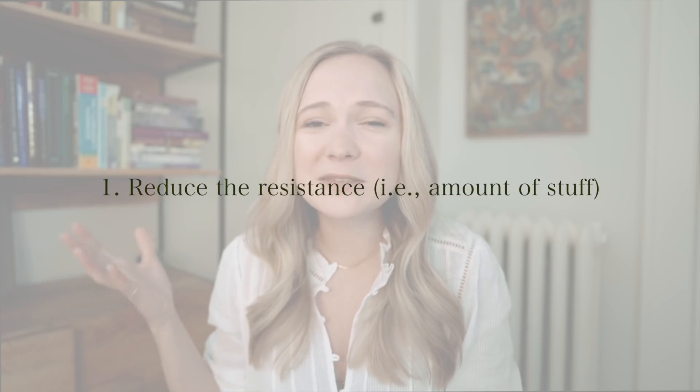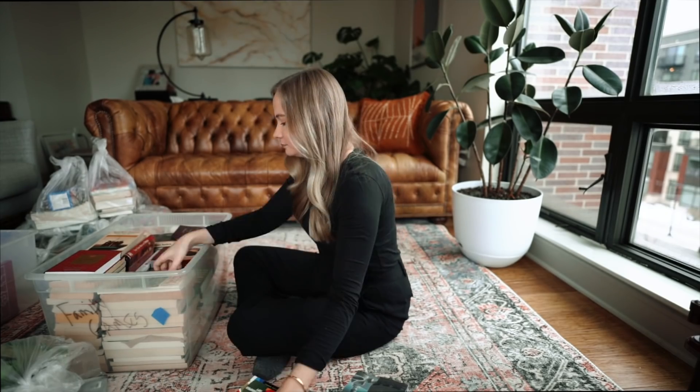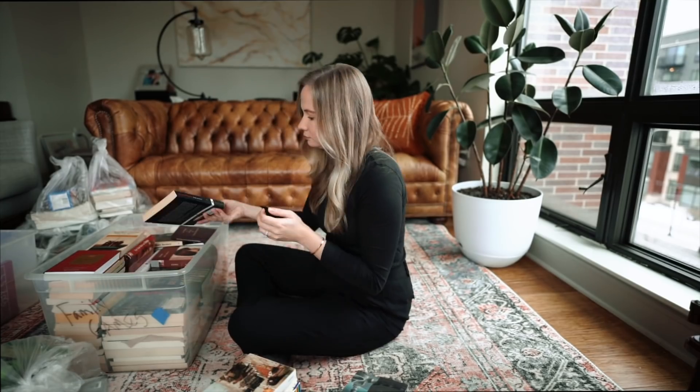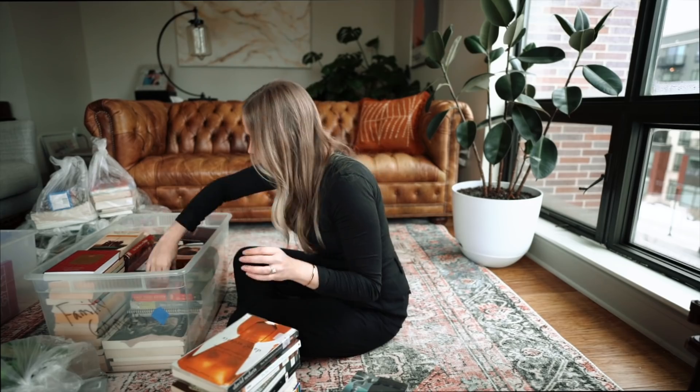So the first strategy that really helps reduce clutter in my home is to reduce the resistance. Sometimes in the past it's felt like the clutter around me is almost an organism — like a living being trying to take control of my space. It feels like this resistance, like an uphill climb, where no matter what you do something new is popping up on the counter or the table or the shelf, and it's just this feeling of resistance against you — like riding a bike and changing gear.